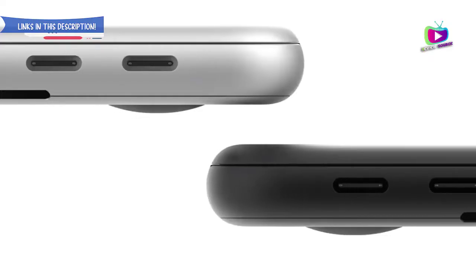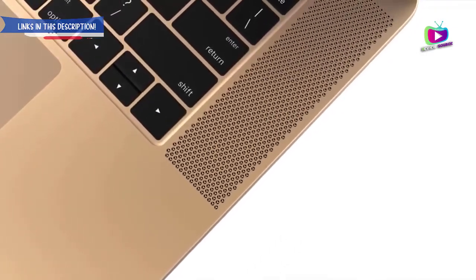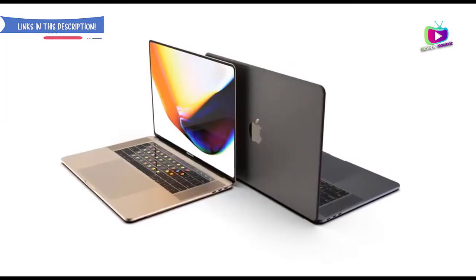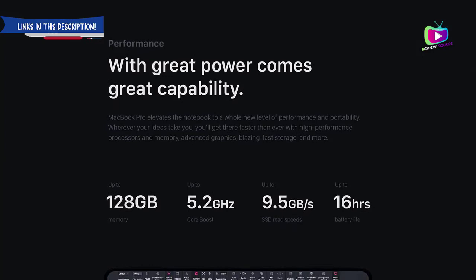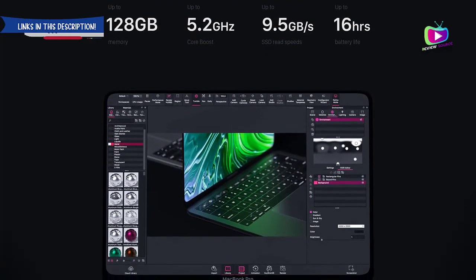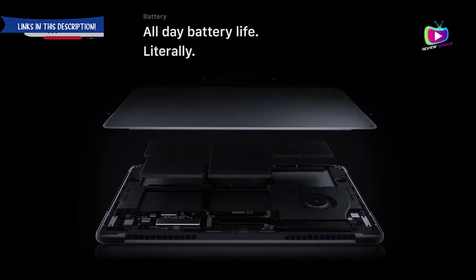Reasons to avoid: expensive, limited to 4 Thunderbolt 3 ports. While we're sad that the 15-inch MacBook Pro is no more, we've welcomed the MacBook Pro 16-inch 2019 with open arms. As thin, light, and sleek as ever, you wouldn't think this was a 16-inch behemoth. Yet you're getting that extra real estate on that stunning display, as well as the latest and greatest components behind it. This is, without a doubt, the best laptop for DJs, as well as content creators, designers, and other creative professionals. With amazing and loud speakers and a much better keyboard to boot, music production has never been this good.